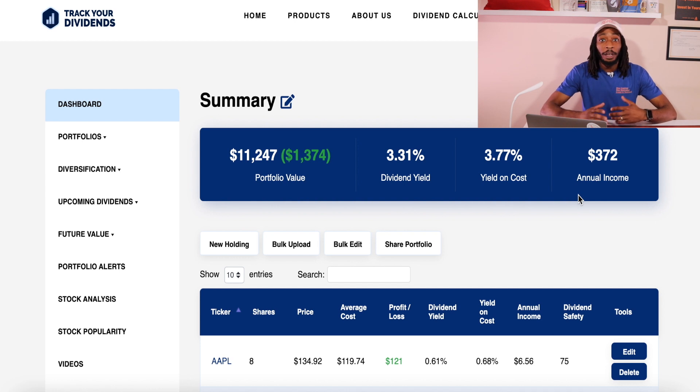$372 may not sound like a lot of money, but this can definitely pay a few bills without you having to work for it. All you have to do is go to sleep and wake up and you'll receive this income. That is the power of dividend investing.